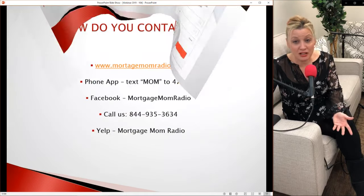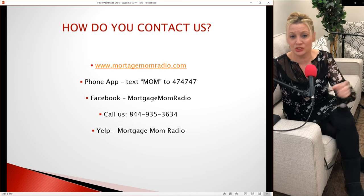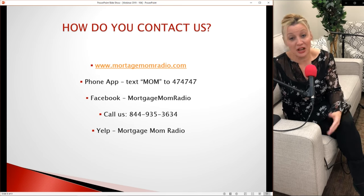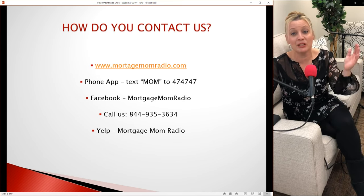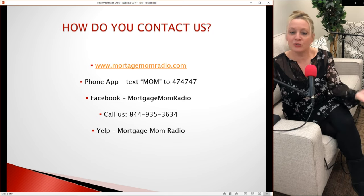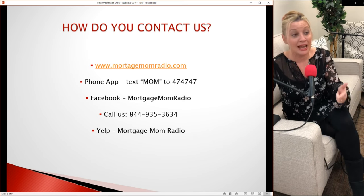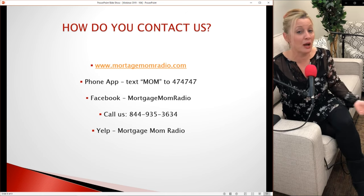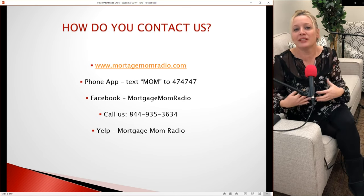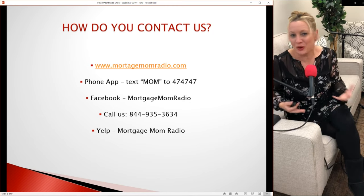Here's how to contact us — pause this screen and check it out. Text me, go to my Facebook page, send me a message — find me everywhere as Mortgage Mom Radio. You can call us, subscribe to the channel for future workshops, and please give me a thumbs up and a Yelp review. I'm working hard to educate you and would really appreciate it.